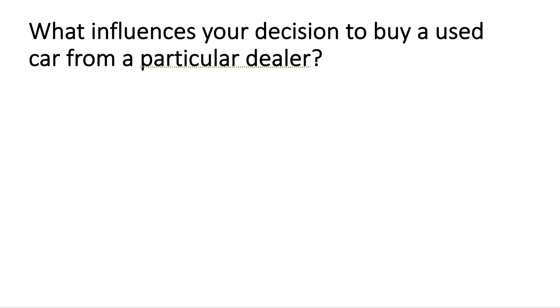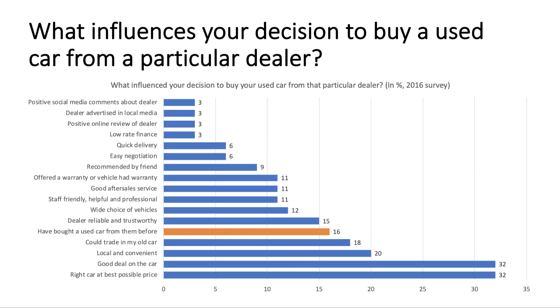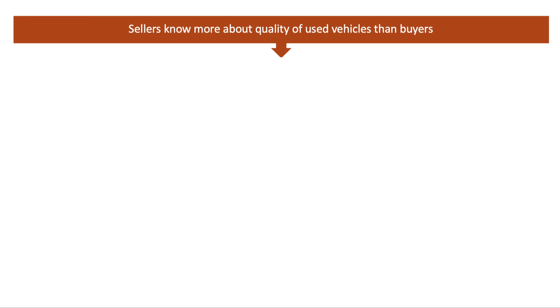If you think about what influences your decision to buy a used car from a particular dealer, here's some evidence from the UK back in 2016. The biggest factors tend to be finding the right car at the best possible price, a local and convenient dealer — knowing your dealer is important since you can go back easily to complain — the ability to trade in your old car, and crucially, reputation: whether the dealer is reliable and trustworthy.